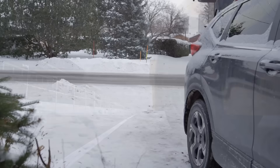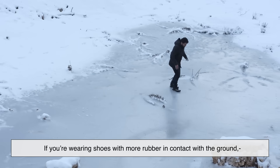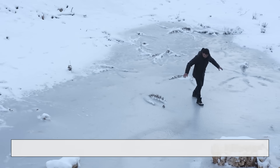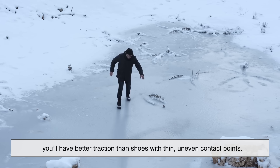Think of it like trying to stop yourself from sliding on ice. If you're wearing shoes with more rubber in contact with the ground, you'll have better traction than shoes with thin, uneven contact points.